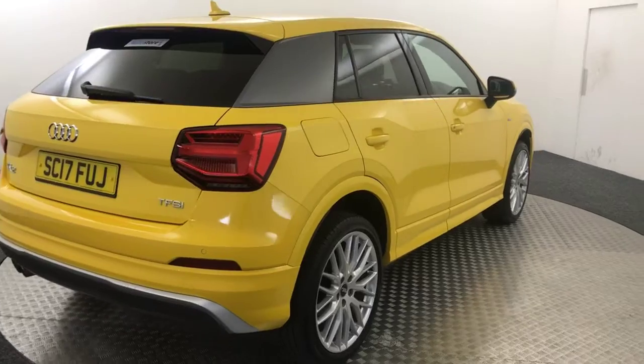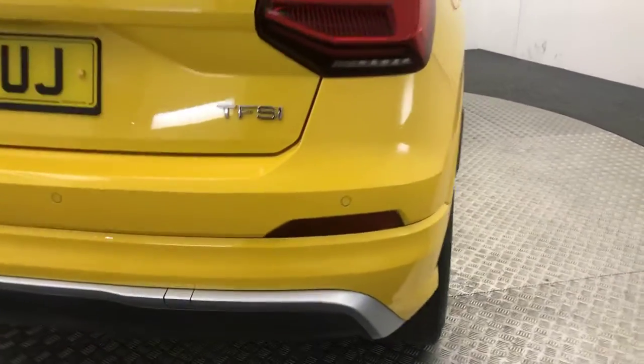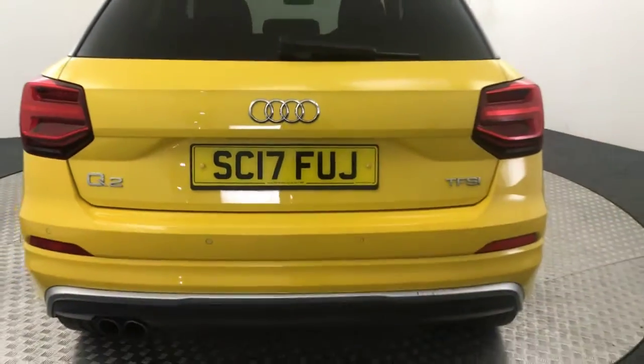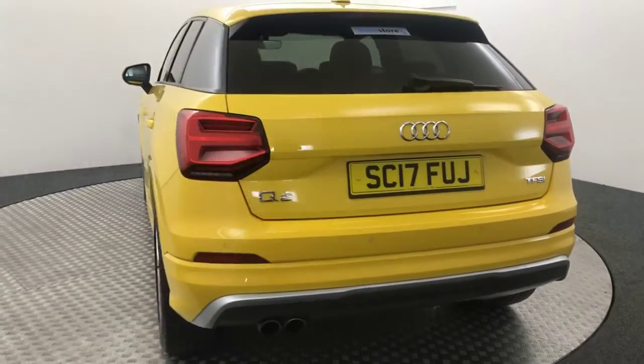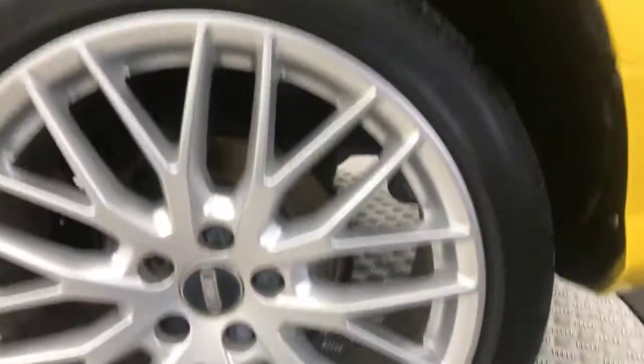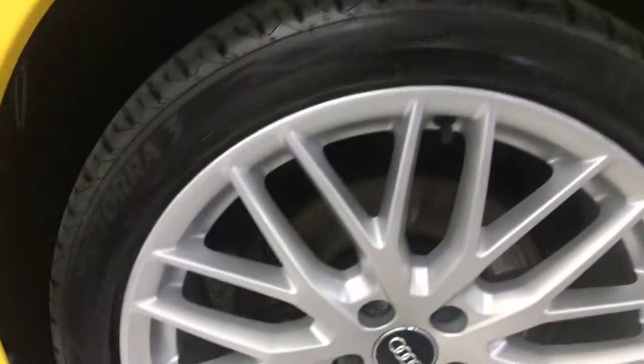Jump around to the back. You've got reverse sensors and both your boot lid and bumper are in really nice order. Stunning wheels — no nasty scuffs or dents. And there is the final alloy wheel there.